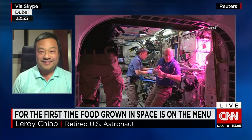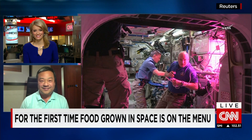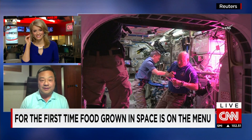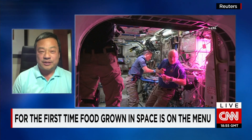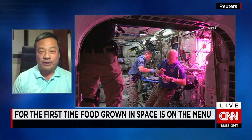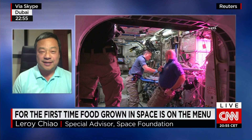And so we saw the astronauts trying the lettuce. What's been the verdict? I think what I've seen from their tweets is that they like it. Of course, you're eating freeze-dried food or thermostabilised food or canned food, so anything fresh is a nice change.